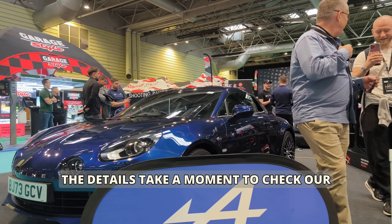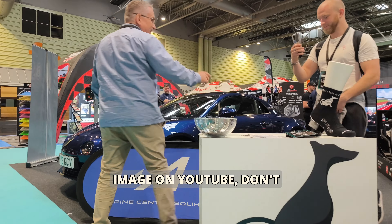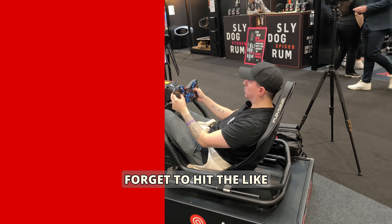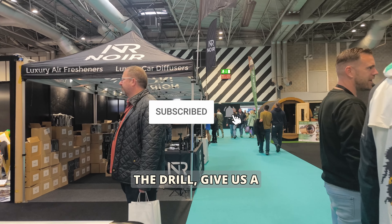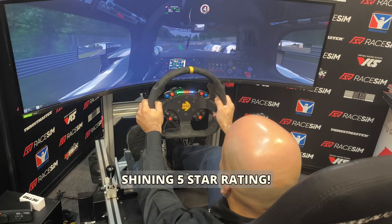But before we jump into the details, take a moment to check our image on YouTube. Don't forget to hit the like button and support the podcast. And if you're listening to an audio version, you already know the drill — give us a shining five-star rating.